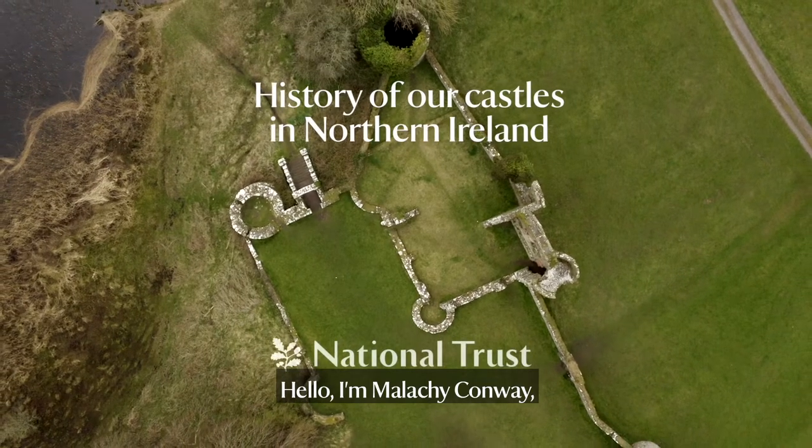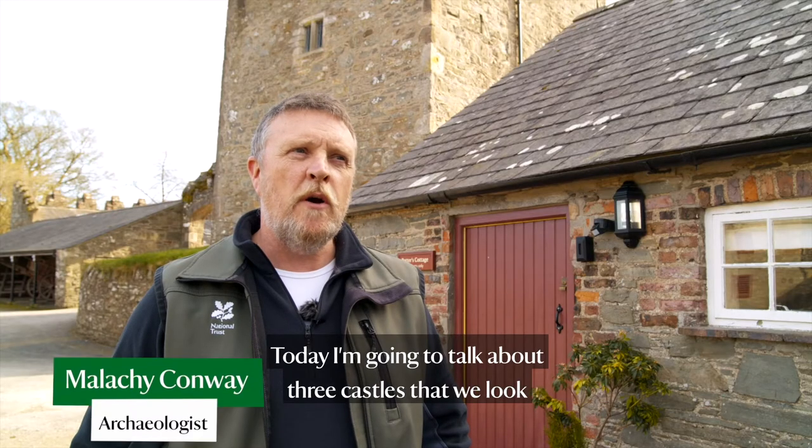Hello, I'm Malachy Conway. I'm an archaeologist with the National Trust. Today I'm going to talk about three castles that we look after in our care.